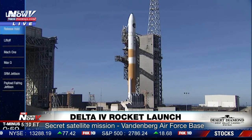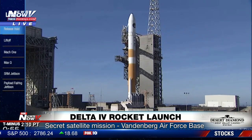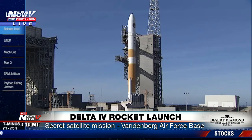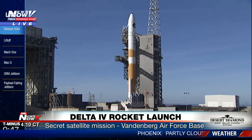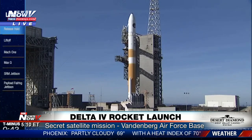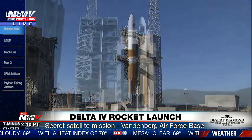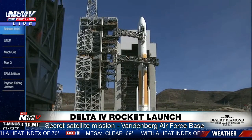T-minus one minute. Brock report range status: range is green. Second stage LH2 secure. Folks, less than a minute, less than a minute out — you're watching live.